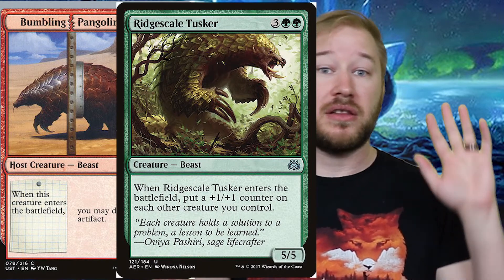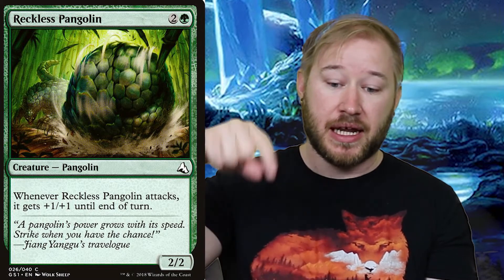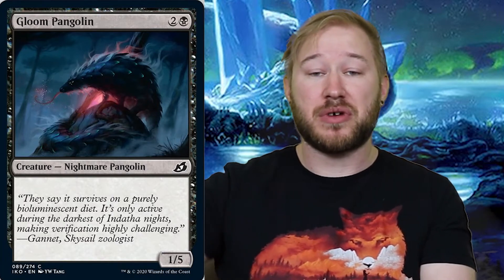Then in 2017, we get Bumbling Pangolin and Ridge Scale Tusker — both printed that year and still both beasts. Then in 2018, we get Reckless Pangolin, and this is the first time actually printed with the Pangolin creature type. This card was printed in the Global Series: Jiang Yangu and Mu Yanling, a product only printed in China with Chinese mythology built into it. Pangolins are a lot more well known over there. Here in North America we don't have those animals. Going forward, we have the Gloom Pangolin, and in the future we'll probably see more of them.